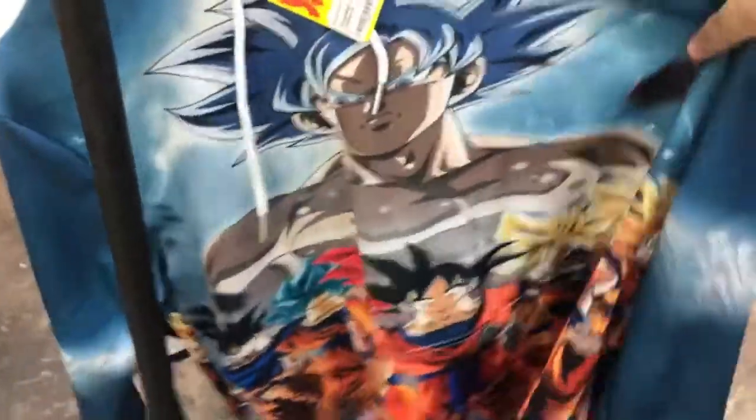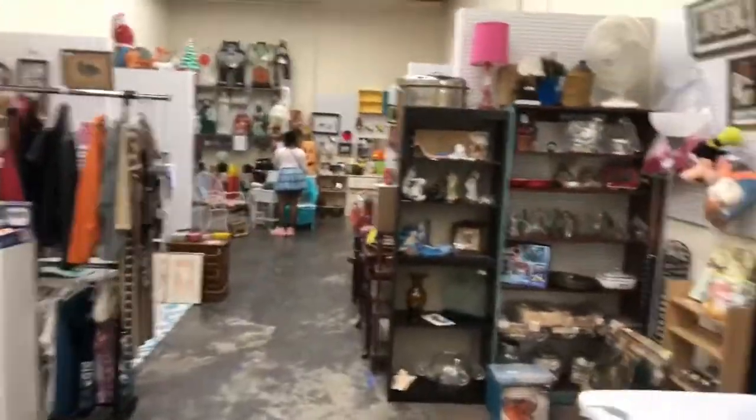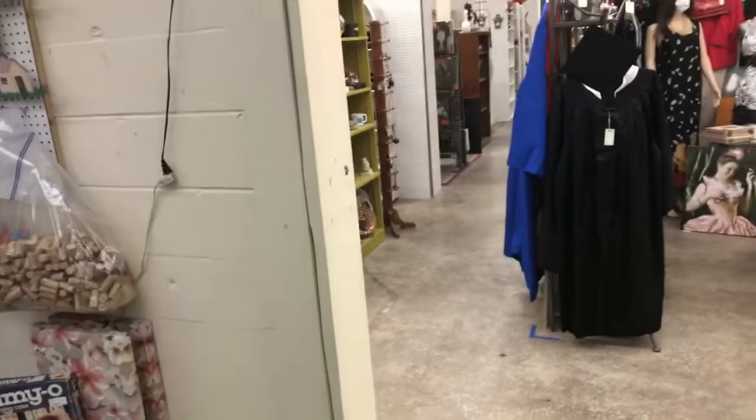I picked this up not too long ago — I don't think I ever showed it — a Dragon Ball Z hoodie. We're in a different room here.